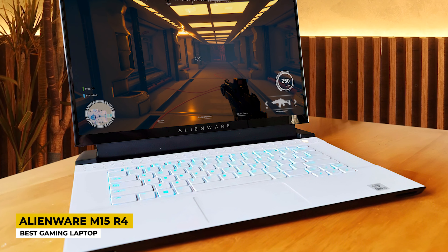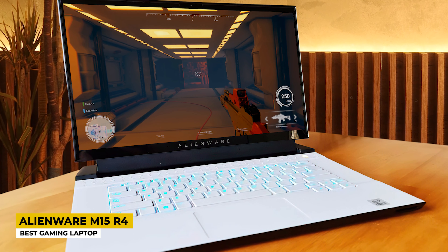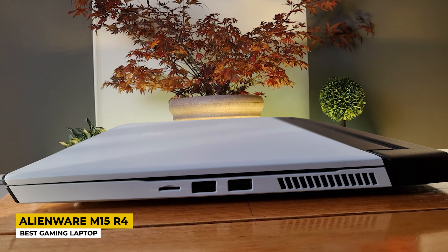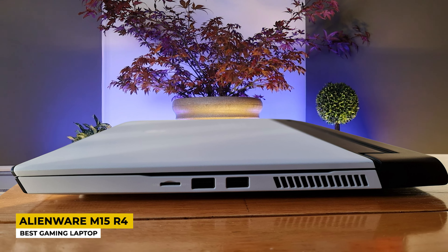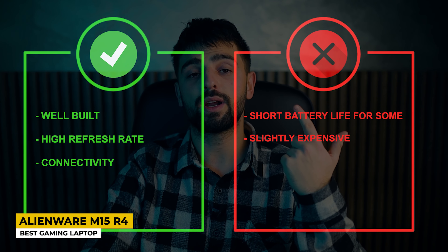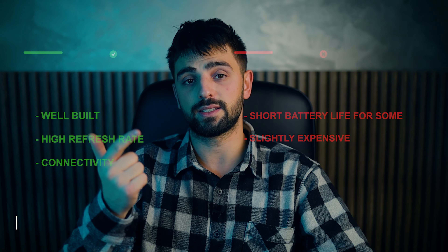The graphics card is the NVIDIA GeForce RTX 3070. Wireless connectivity includes Bluetooth and Wi-Fi, and there are 3 USB ports. Battery life holds up to 5 hours of intensive gaming use, though it may last longer for other tasks. Pros: well-built, high refresh rate, good connectivity. Cons: short battery life for some and slightly expensive.